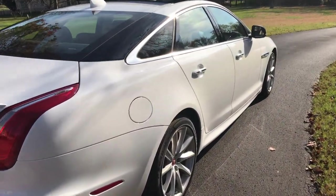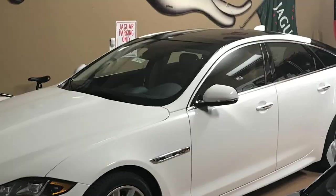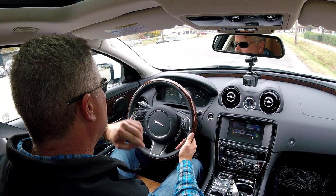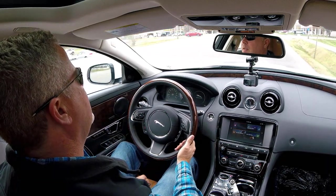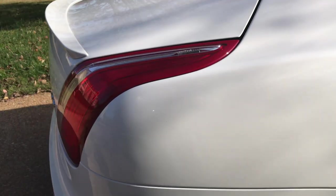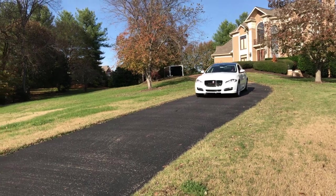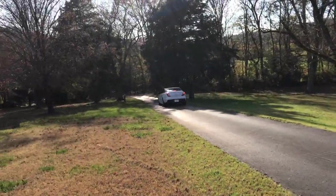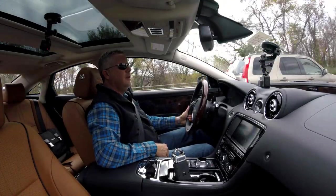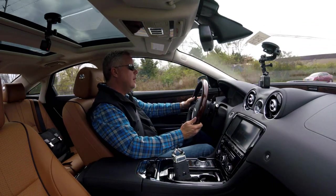The XJ is by far the largest vehicle in the Jaguar lineup, only to be exceeded by the XJL, which is an extended version of the XJ that you can purchase for about an extra $10,000. This vehicle tickets right at $76,000 with the R Sport package on it. It comes with a 3-liter V6 supercharged engine producing 340 horsepower. With the size of car that I'm in right now, this car is fast. I believe it's the same powertrain that is in the XE S version that we drove and reviewed about two or three months ago.